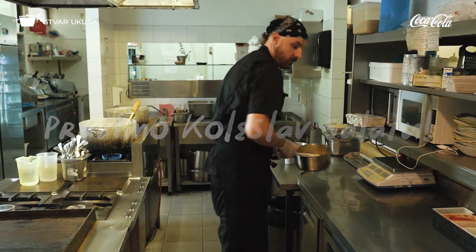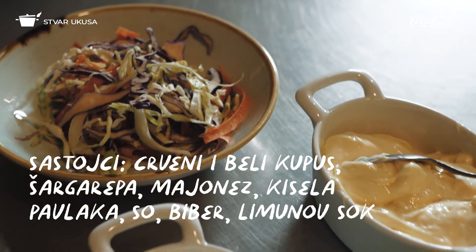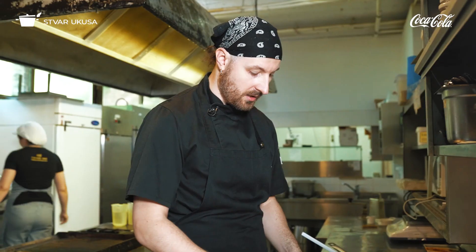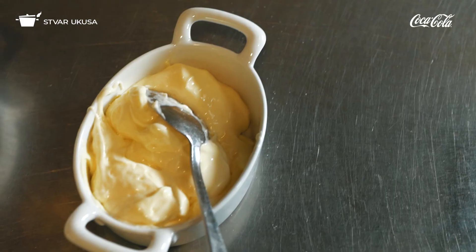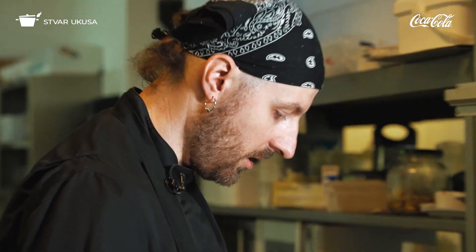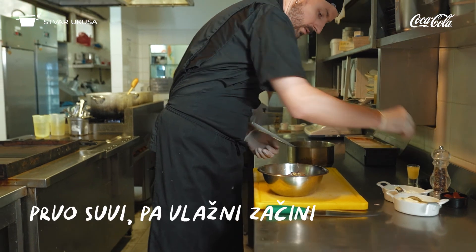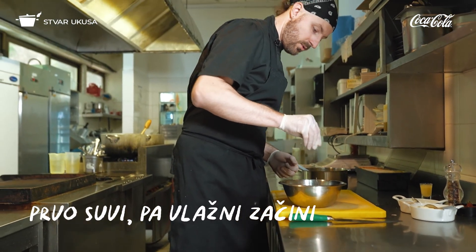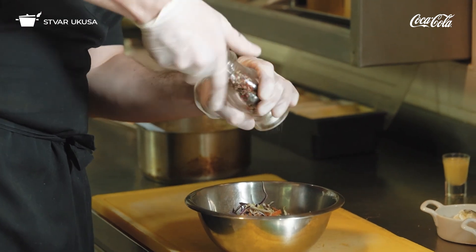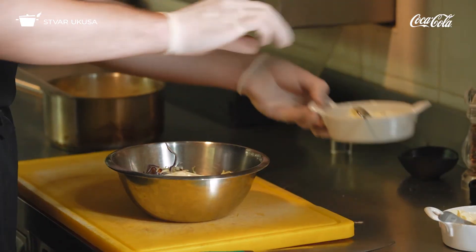Za koleslav salatu su potrebni sledeći sastojci: ljubičasti kupus, beli kupus, šargarepa, majonez, kisela pavlaka, so, biber i limunov sok. Mi pravimo naš majonez, ali kod kuće vi možete da koristite kupovni. Kupus i šargarepa su iseckani na rezance. Prvo se stave suvi začini — so, biber — pa onda vlažni: limunov sok, majonez i kisela pavlaka.